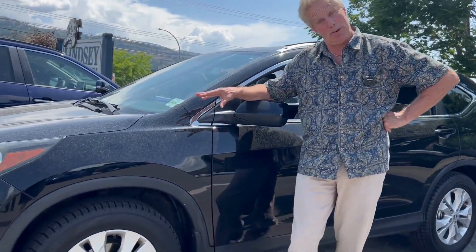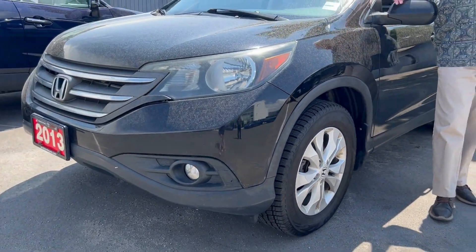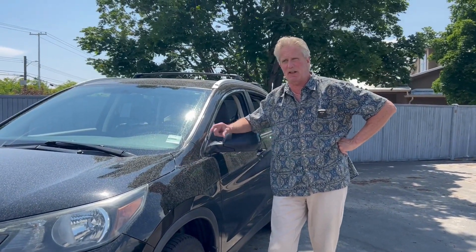This is my competitor — a Honda. Very good vehicle. I've owned four of them way back in the day and loved every one of them. It's a Honda CR-V. The CR-V, a lot of people don't know, stands for Comfortable Runabout Vehicle.